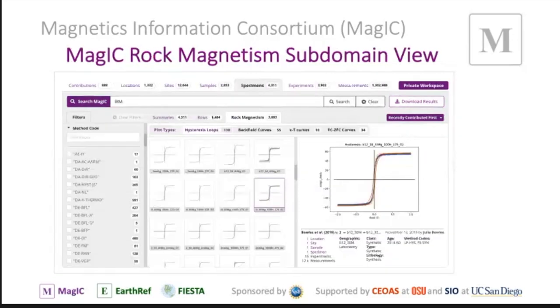This is another subdomain view on rock magnetism. Here we want to look at certain kinds of experiments — plot types like hysteresis loops, backfield curves, XT curves, FC/ZFC curves, etc. We pre-filter the whole database to collect those particular experiments, show them and plot them individually, and then on the right-hand side aggregate them together in a single plot. Much easier ways to immediately get to the meat of the stuff you're interested in as a rock magnetist.